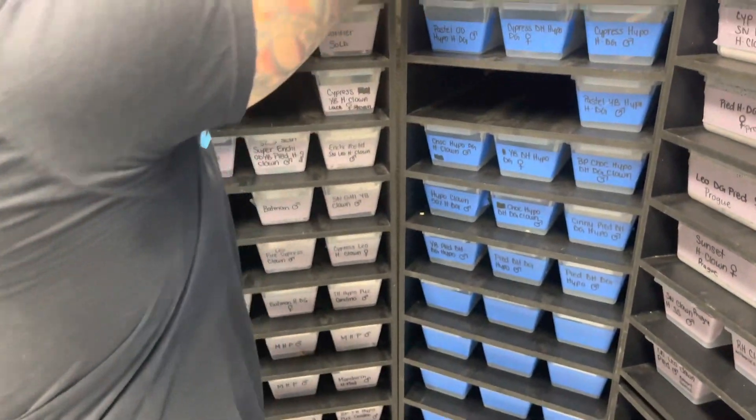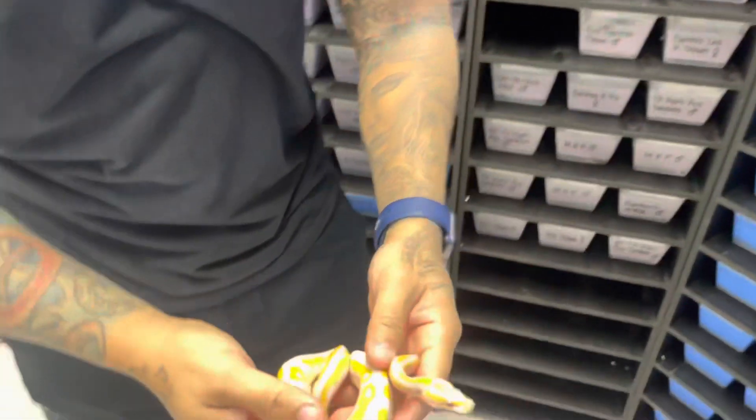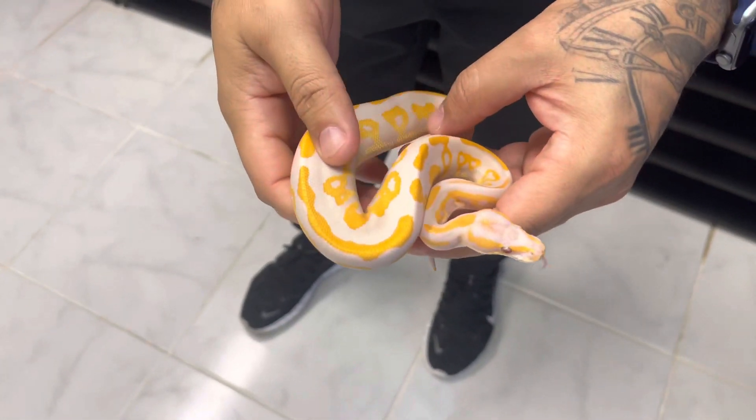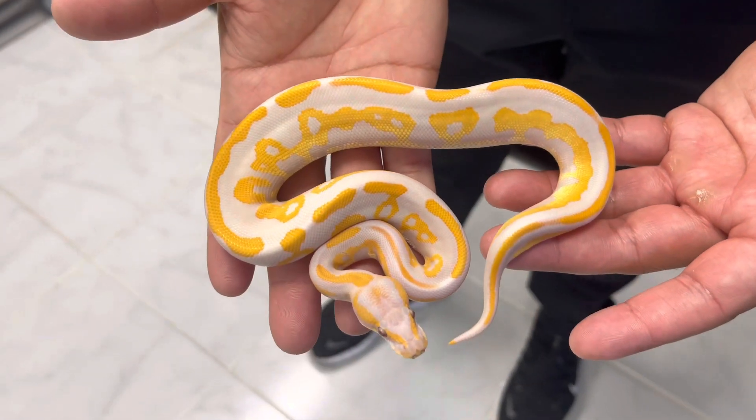Here it is — I love this snake, it's one of the prettiest snakes and I don't even know if the camera will do it any justice. Right here we have a blackhead leopard lavender 100% het hypo.